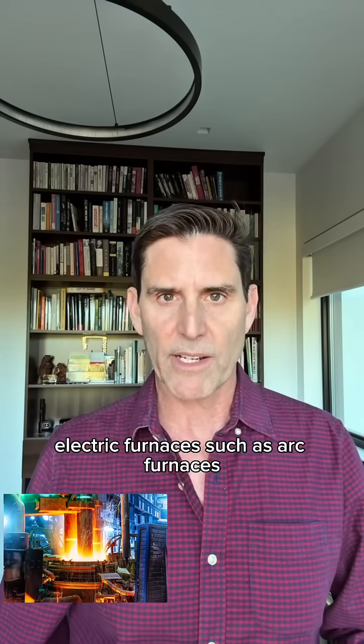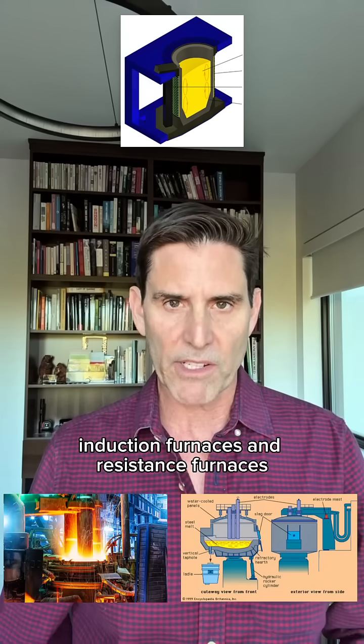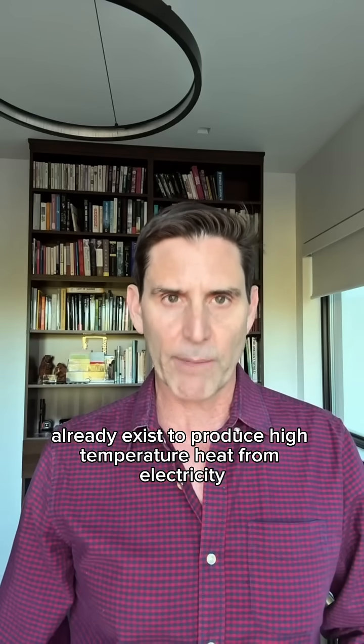Electric furnaces, such as arc furnaces, induction furnaces, and resistance furnaces already exist to produce high-temperature heat from electricity.